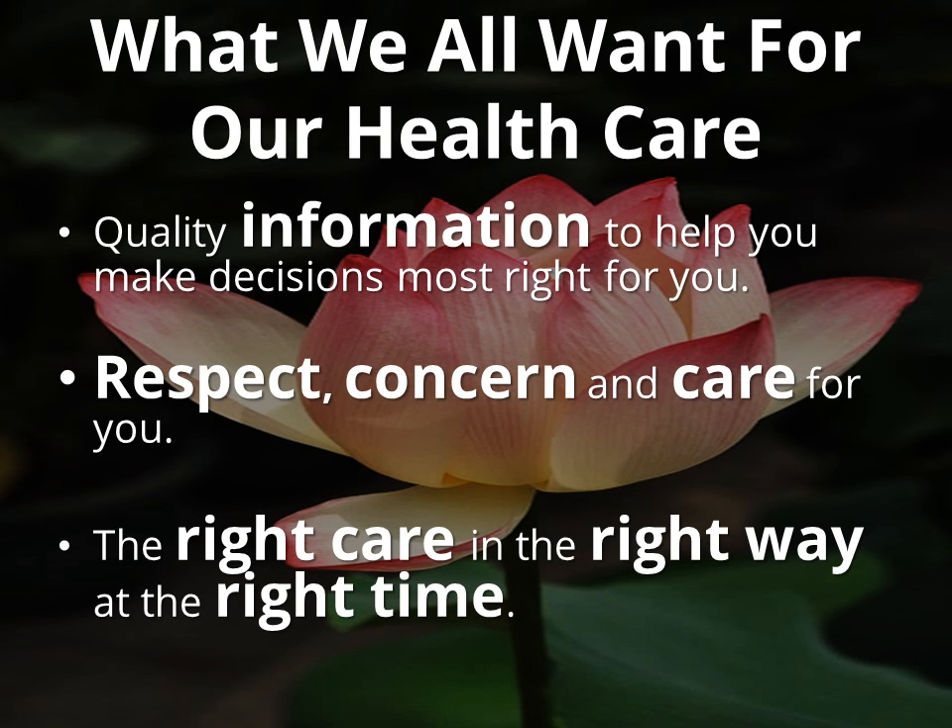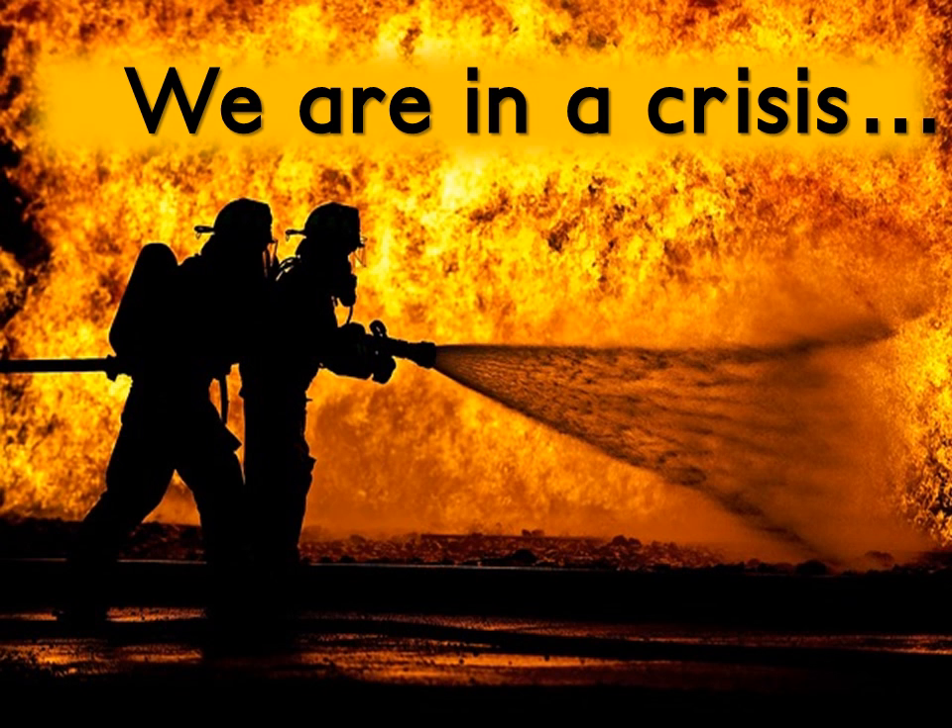Importantly, we are all patients. Here are some things that we all want for our healthcare: we want quality information to help us make decisions that are most right for us, we want respect, concern, and care, we want the right care in the right way at the right time. Unfortunately, we are in a big crisis, and we are all at risk.